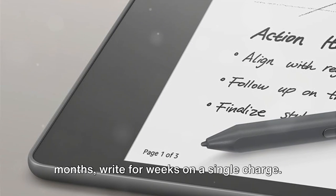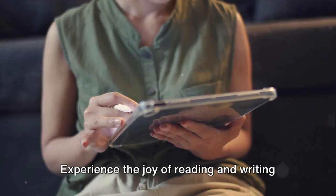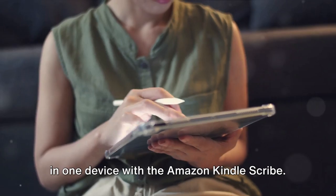Read for months, write for weeks on a single charge. Experience the joy of reading and writing in one device with the Amazon Kindle Scribe.